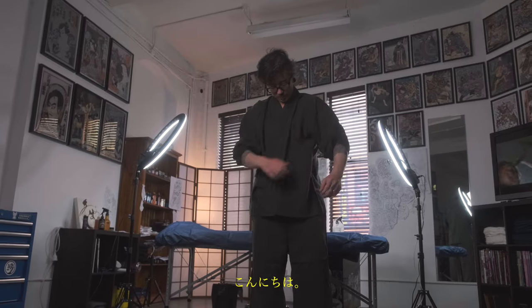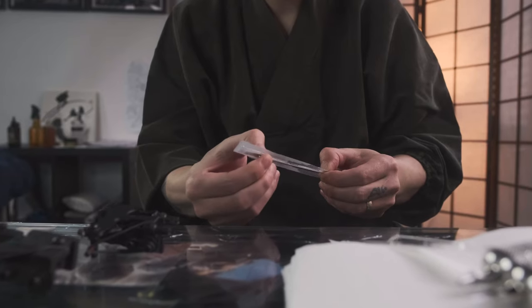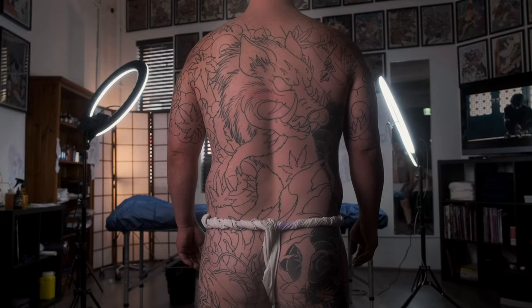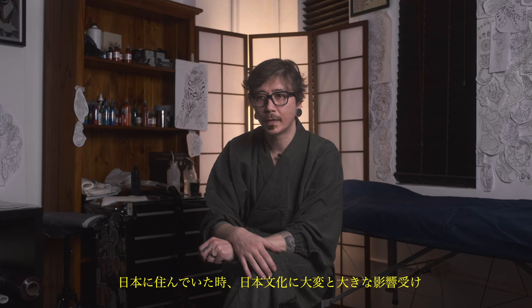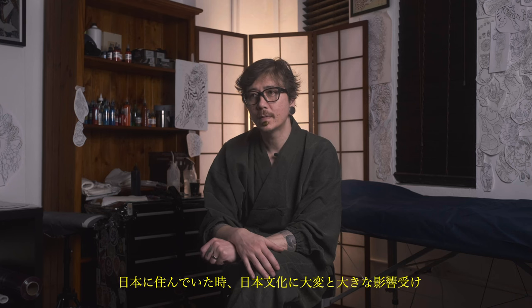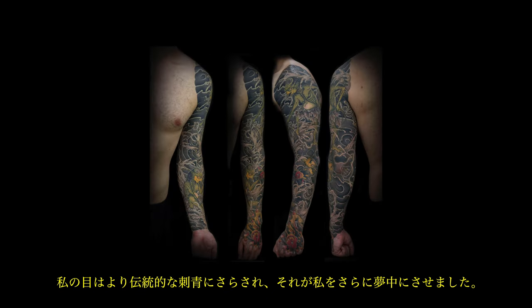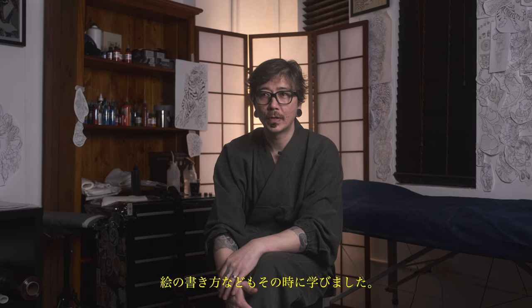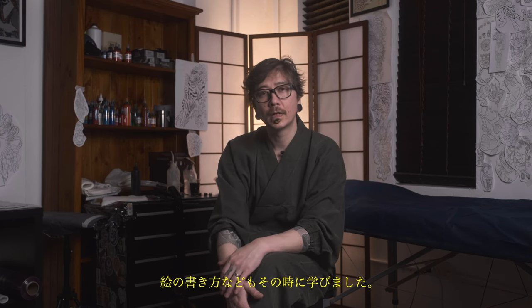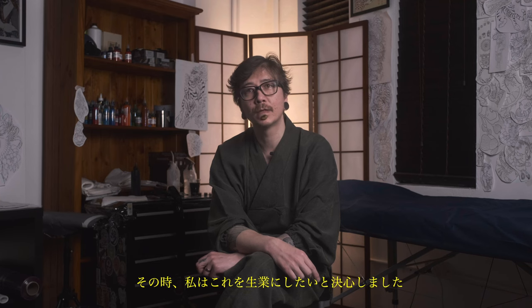Hi, my name is Chris, also known as Horigo. I practice traditional Japanese tattoos. I've been tattooing for almost 20 years now and I started in Japan. I was heavily influenced by the Japanese culture when I was living there — my eyes were exposed to more traditional tattoos and that got me more into it. The first few years were quite challenging as an apprentice: learning how to draw, learning the trade, learning the lifestyle of a tattoo artist. I fell in love with the Japanese culture and the ways over there, and that's when I decided I want to do this for a living.